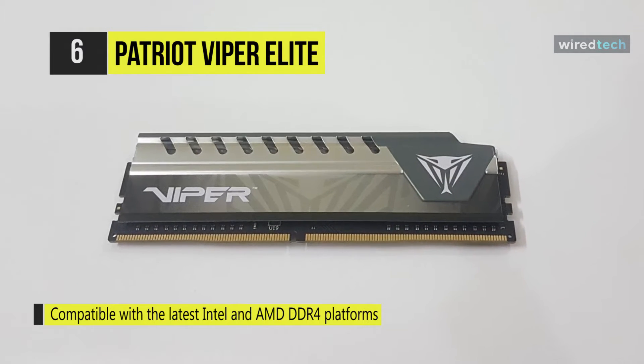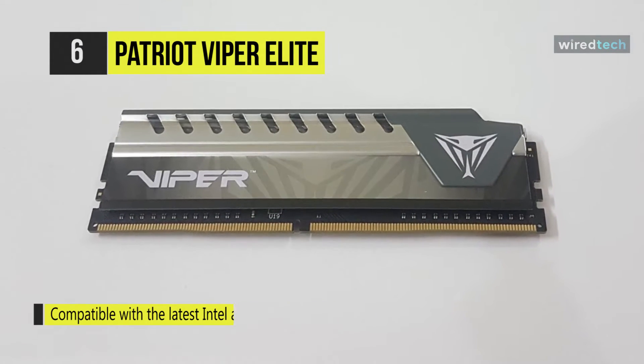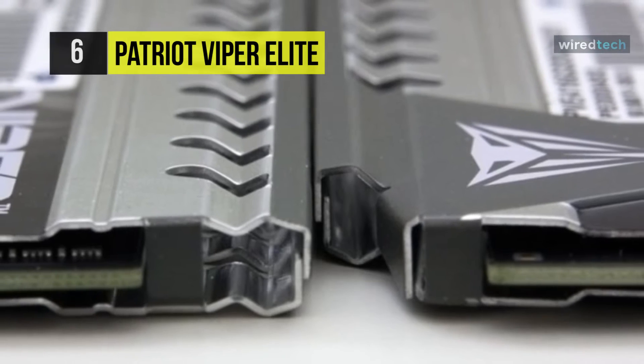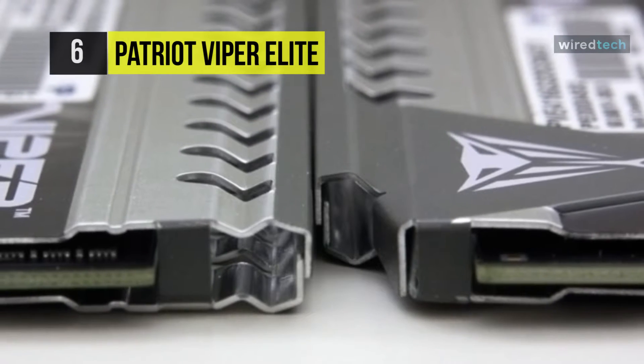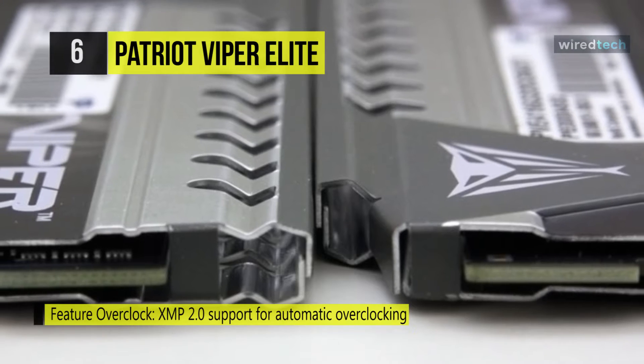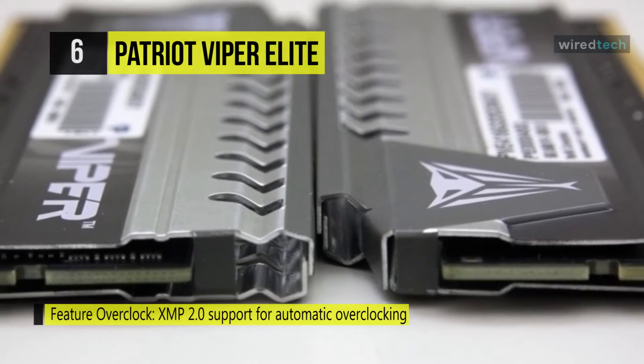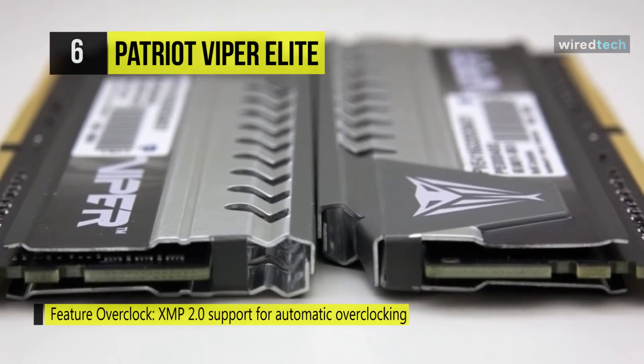It has been optimized for Intel and AMD platforms and features 32GB which comes in a configuration of two 16GB modules. This RAM delivers clock speeds of up to 2066MHz and latency timings of 16-17-17-36, operating using 1.2V.